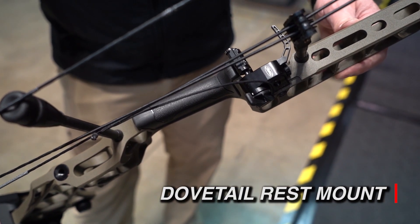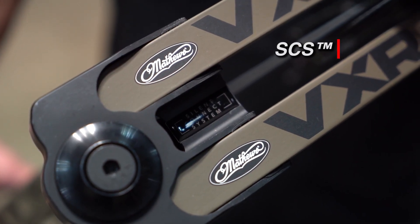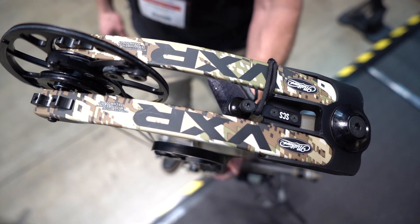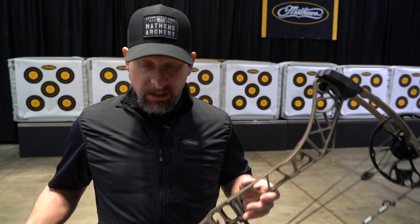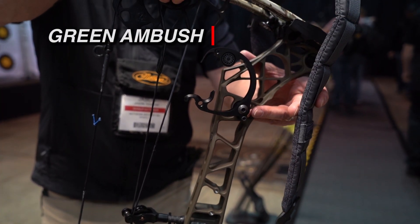A couple new features for this bow: we have our new silent connect system that allows you to quickly and silently attach a sling or a bow pull-up rope — it's a really cool feature. You can see this one actually comes in the new ambush green, which is a super popular color right now.